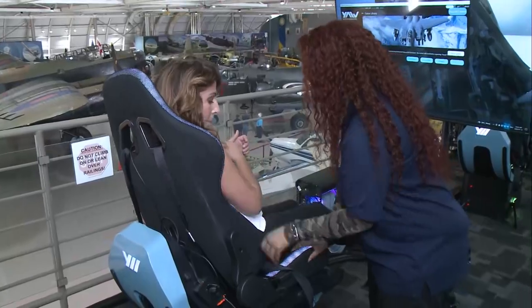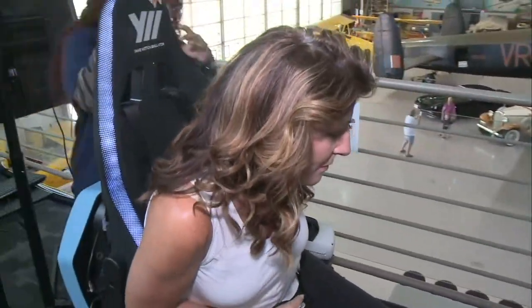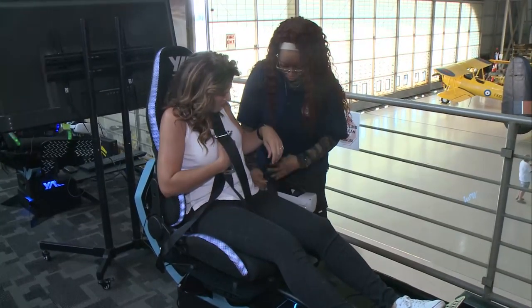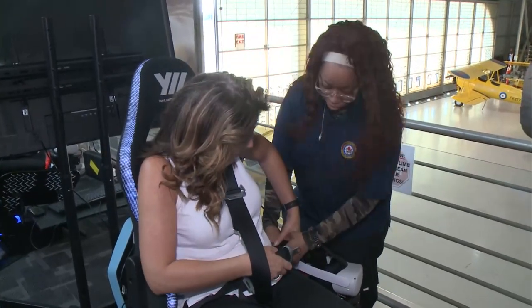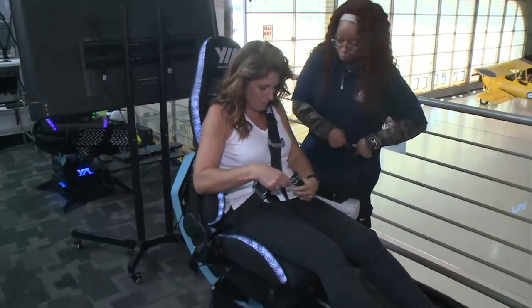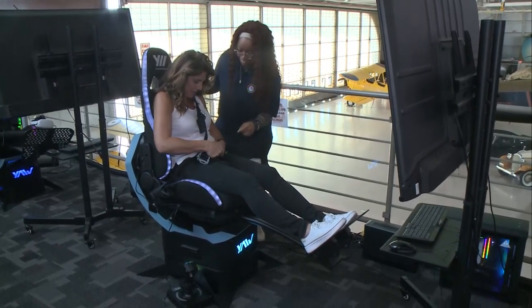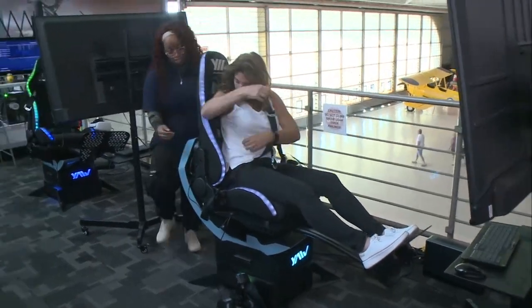I'm going to give you a harness, which will keep you leveled. You have two straps over your shoulder and one to the side, and they all connect right here. We're going to loop that around and snap it in place — one to the side and two over your shoulder.